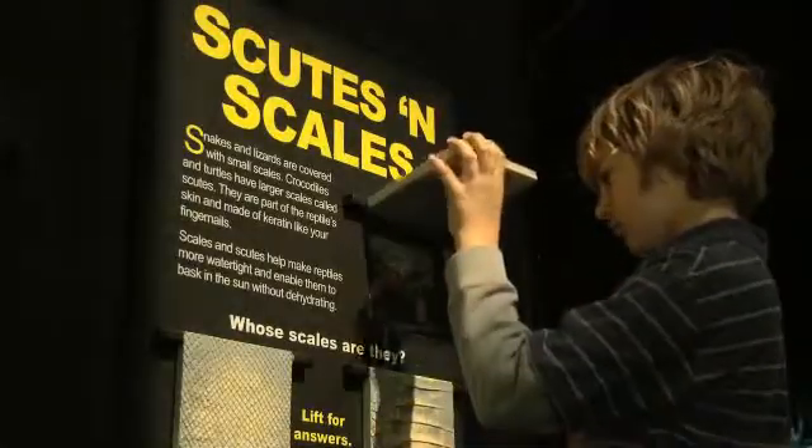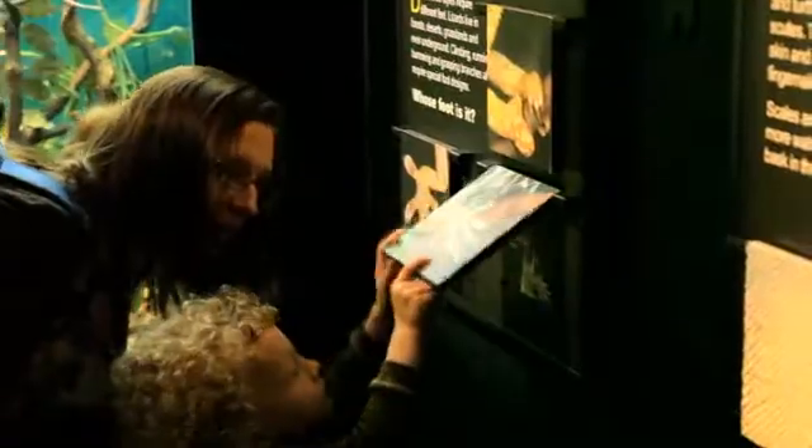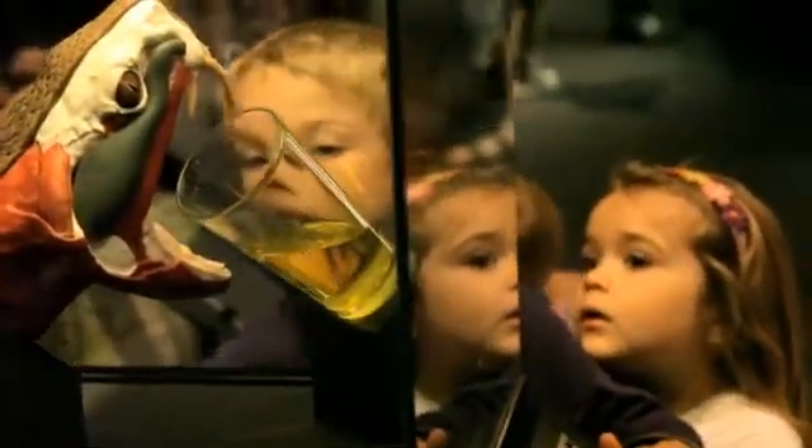Beyond just what you can learn, there's a lot of really cool activities. There are interactives spread throughout the entire exhibit — one where you can see exactly how a venomous snake bites and how it injects its venom. You can also hear different crocodilian sounds for different species of crocodile.